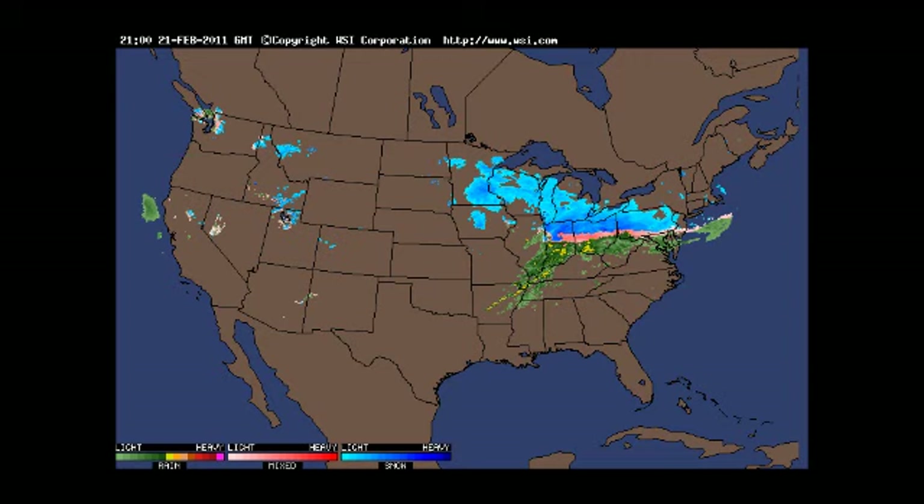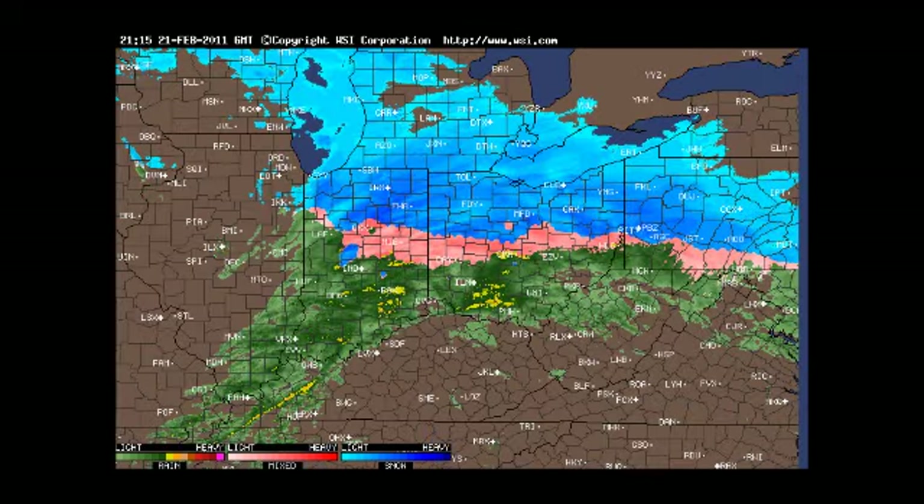I say 'again' because the radar imagery looked very similar around 24 hours ago — we had a different storm looking very much like this one, except a little bit further north. This time around, its impacts are going to be very similar, although felt over a different area with different implications. So we're just going to be talking about what's going to go on in that area in this video. Let's switch over to the radar imagery out of the Ohio Valley.